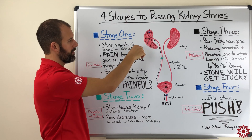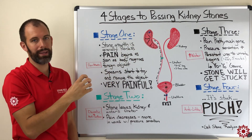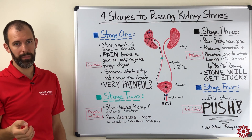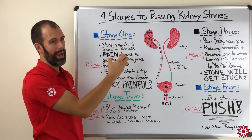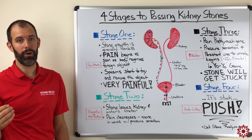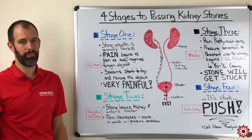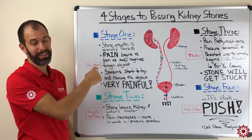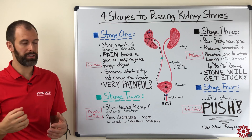Inside the kidney there are little pockets called calyxes, and that's where kidney stones typically form. The problem presents itself when the stone detaches from the kidney calyx and your body recognizes there's now a foreign object inside that it needs to get rid of — part of an evolutionary benefit.